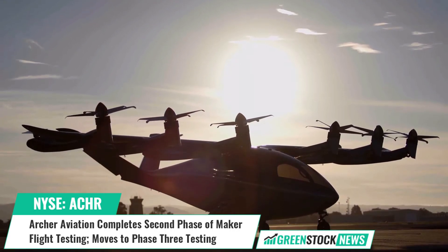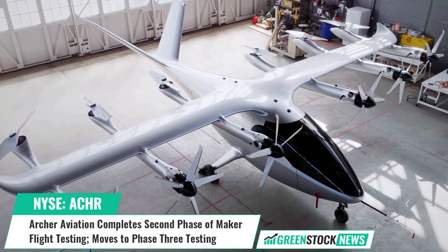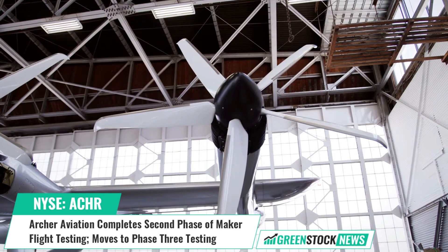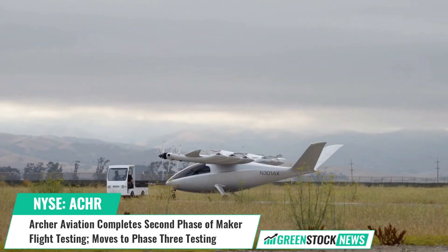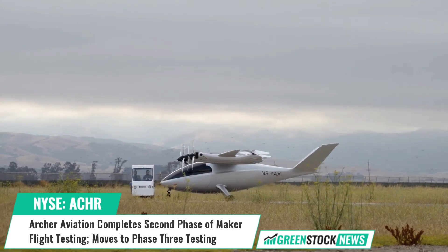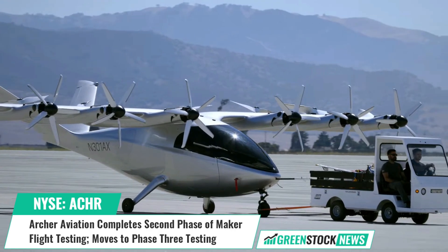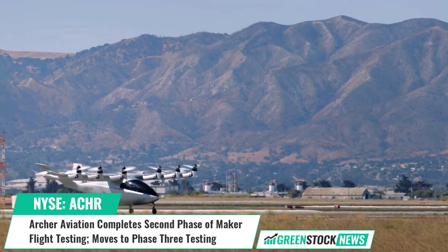Adam Goldstein, Archer's CEO, commented: "Every flight test we conduct provides us with a treasure trove of data, validating our design and rapidly propelling us towards our vision for EVTOL air travel. This latest milestone is truly exciting and not only reinforces the capabilities of our aircraft design, but of our highly innovative team."